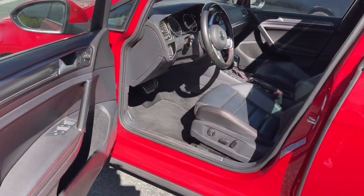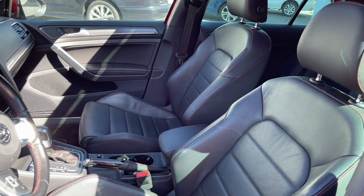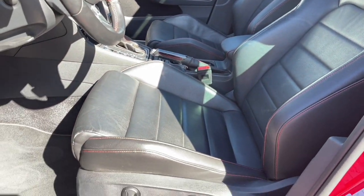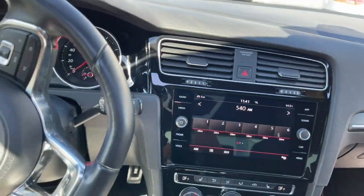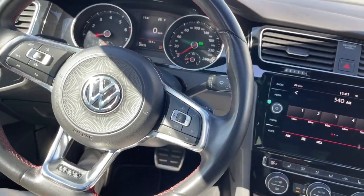Como sabrán, estos GTI vienen con asientos en cubo, bordados en vinipiel, con ajuste eléctrico. Vamos a meternos. Esta generación del Golf GTI tiene un interior muy bien equipado.